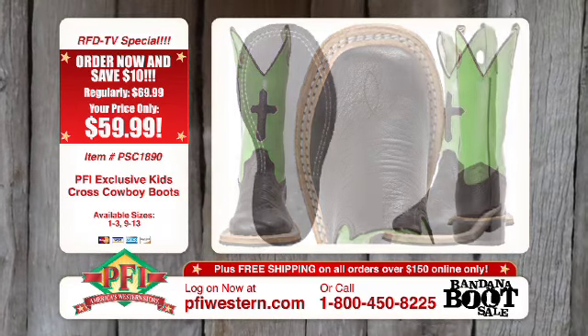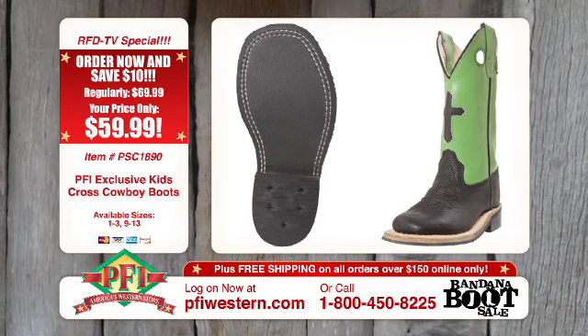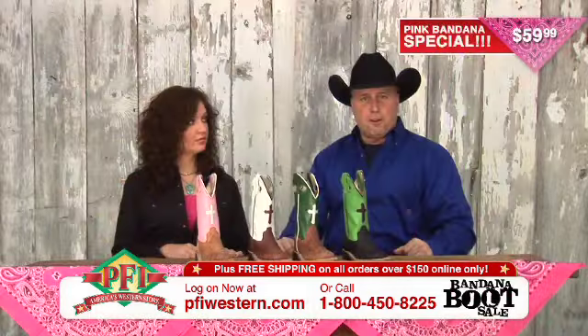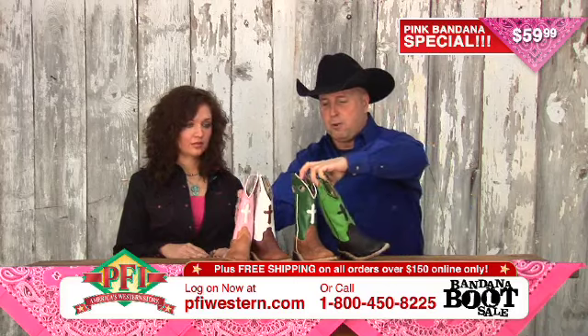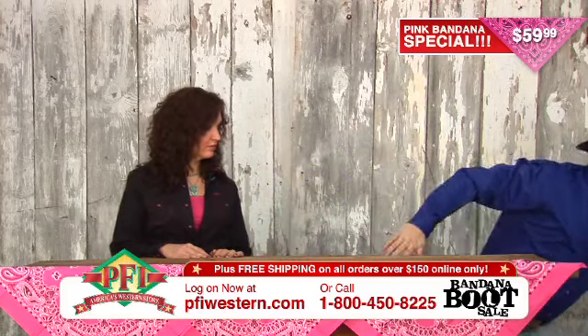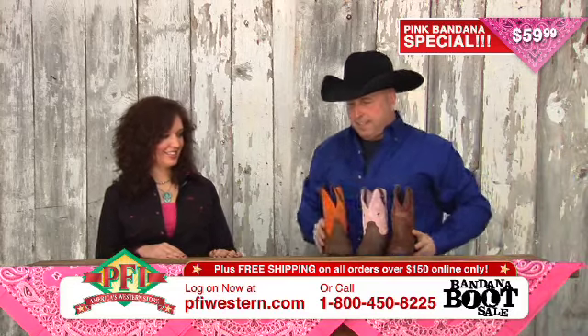So we've got four great kids boots right here, all leather on the outside with rubber soles, the wide square toe with cross inlays, only $59.99. Log on to pfiwestern.com to check these kids boots out. Now let's move on and get to Shiloh's neck of the woods — the ladies boots.